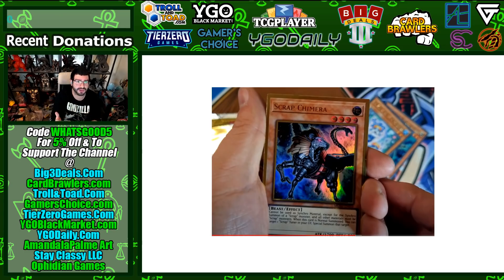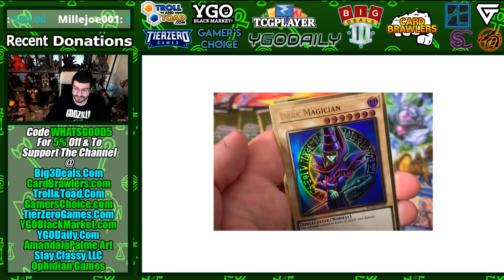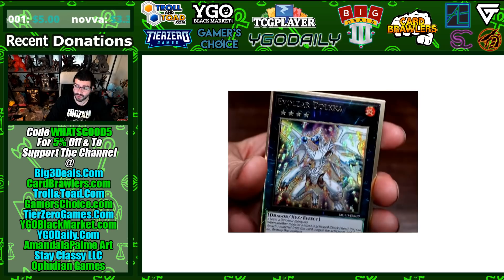Remember that Gold Series as well as Brothers of Legend were pushed very far back — two or three months back versus their initial release dates, Brothers of Legend maybe four months at this point. That means Konami was able to pinpoint that Scrap Chimera would be a high-demand card by this point and put it in the set. Dark Magician's LOB art is also here and I really like these kinds of choices by Konami.